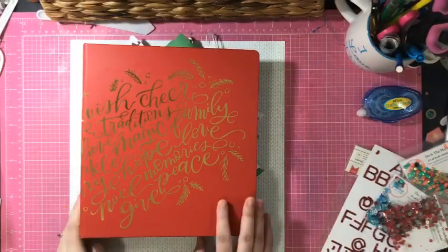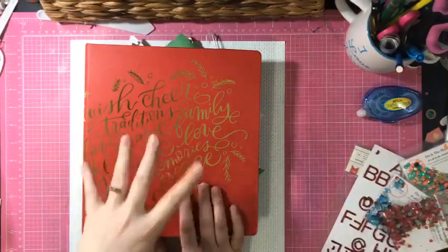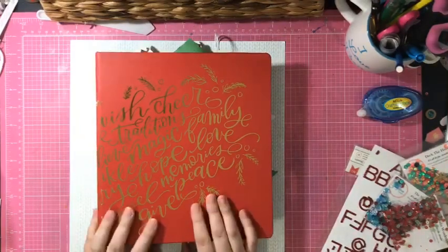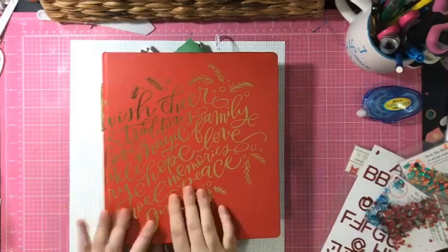Hello everybody, it's Chrissy from Chrissy's Beautiful Life, and I am here to do a Techniquette episode for Cracky Moving Getaway. This is going to be a bit of a live video. I figured because of the fact that I'm doing a technique, maybe if I was talking through it, it would make more sense.